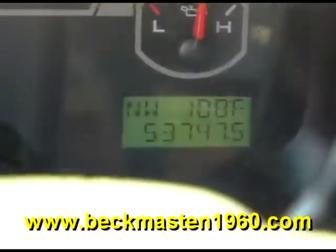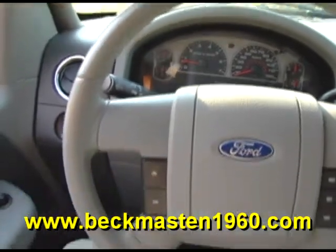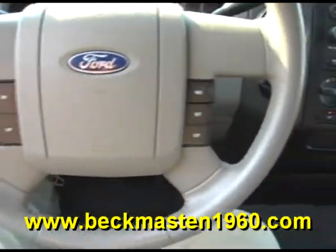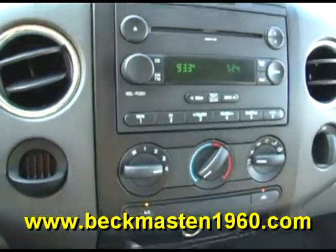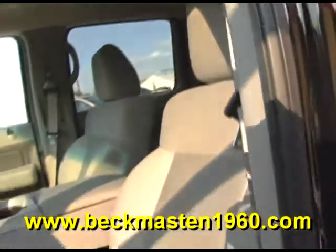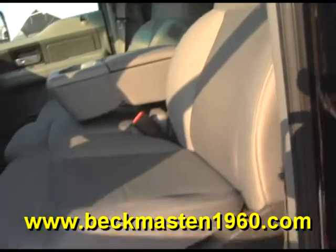It also features steering wheel controls, a CD player, and an outstandingly clean leather interior in excellent condition — no rips, no tears, and no cracks. The carpet is real clean as well.